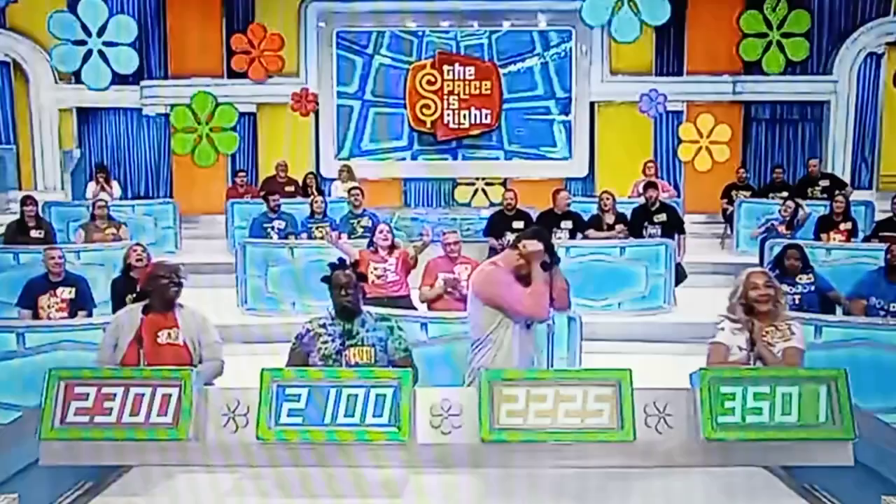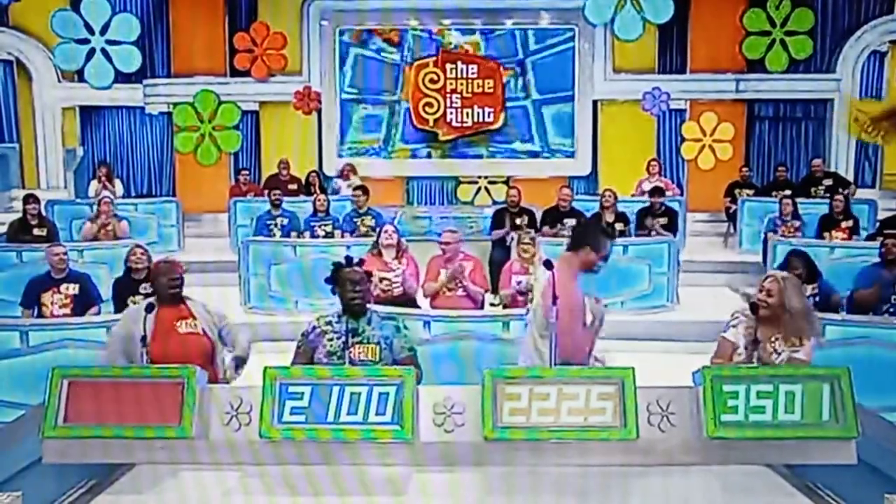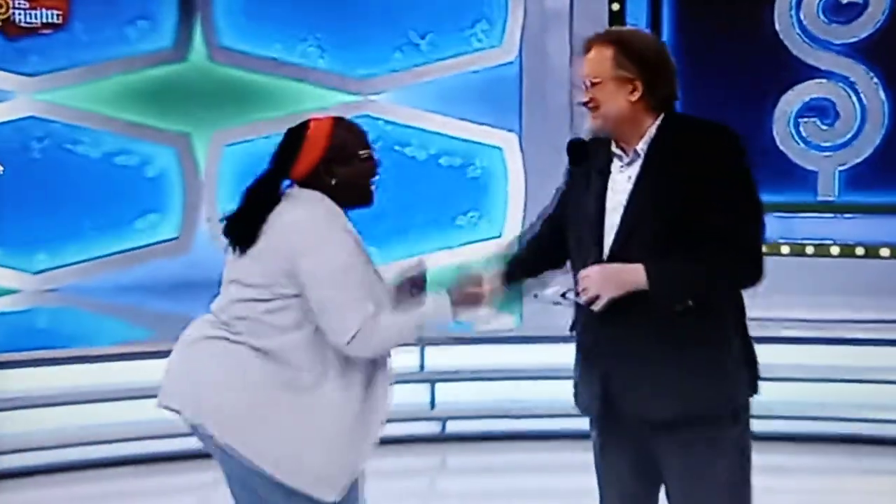Price: $3,099. Carol, how you doing? Nice to see you. Good to see you. Welcome to the stage. Thank you so much.